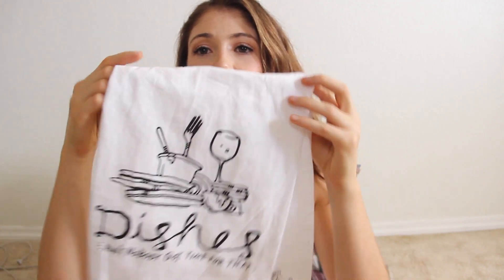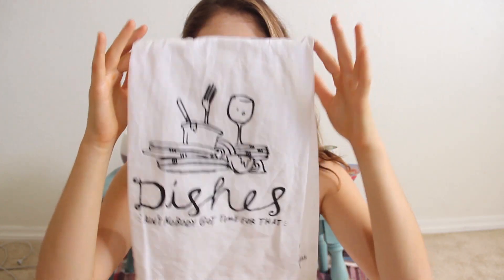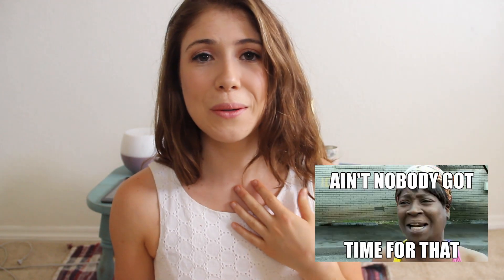I actually bought two of these towels that say 'Dishes — Ain't nobody got time for that.' I bought one for myself and one for a friend for her birthday, because that's a saying we always used growing up. Have any of you guys seen that video? It's like an old YouTube video from my younger years.